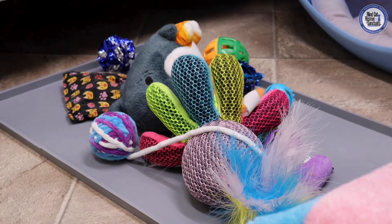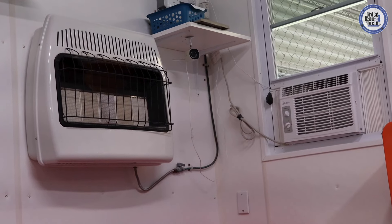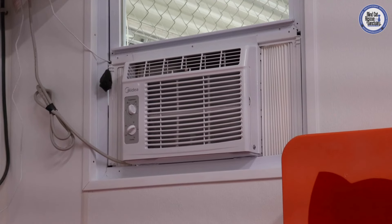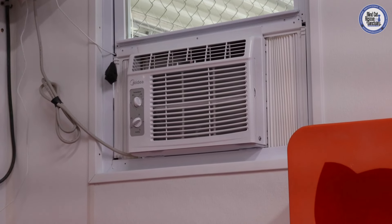We will also sprinkle some catnip in with their toys just for a little bit of extra enrichment. Here in St. Paul's, North Carolina, we get some pretty inconsistent weather, so we do also have heaters and air conditioners located in every single one of our cat rooms. We adjust them accordingly depending on what's going on outside.